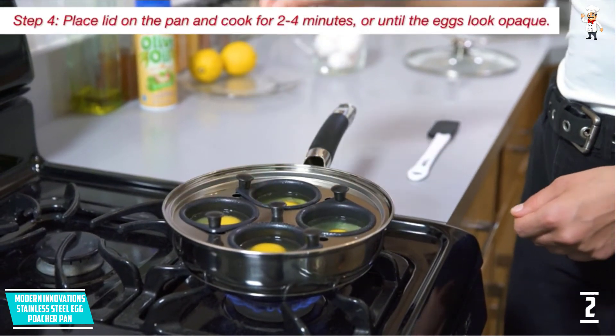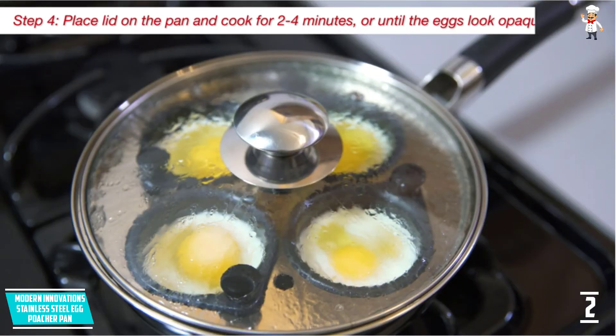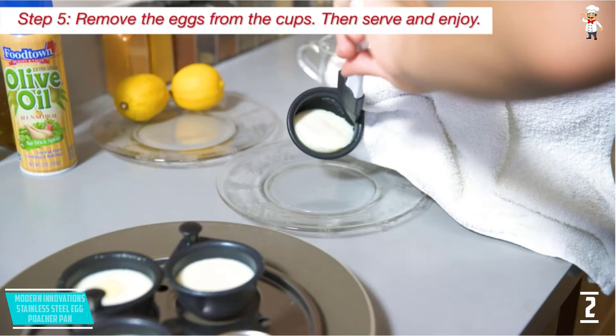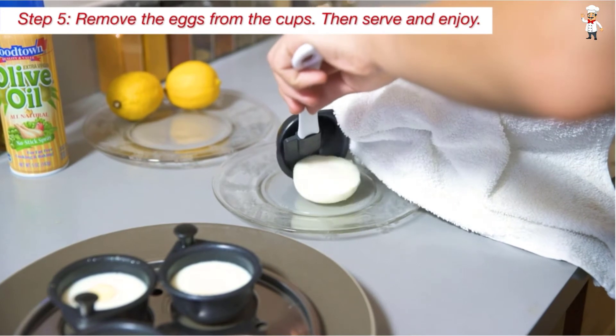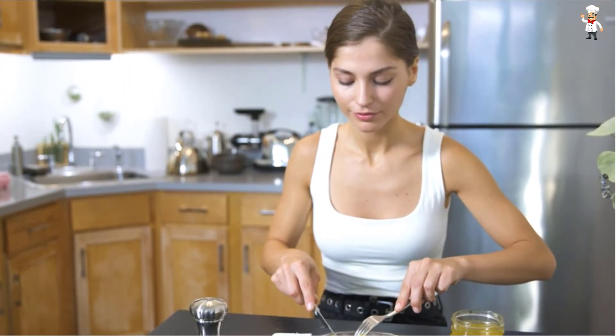It does not have a huge egg poaching capacity, but this does not matter, considering that it works well for what it is designed to do. The stainless steel pan is not just sturdy but also large enough to let you cook with 2 cups of water as steam passes through the small holes in the insert.